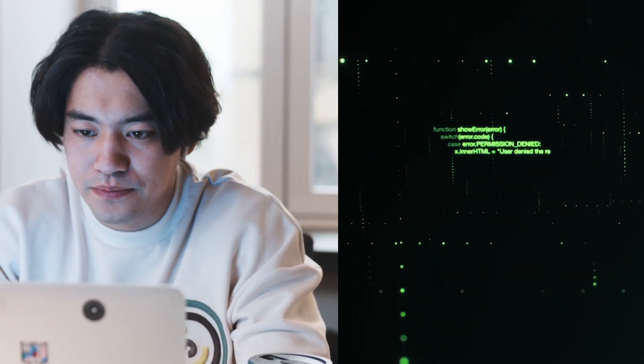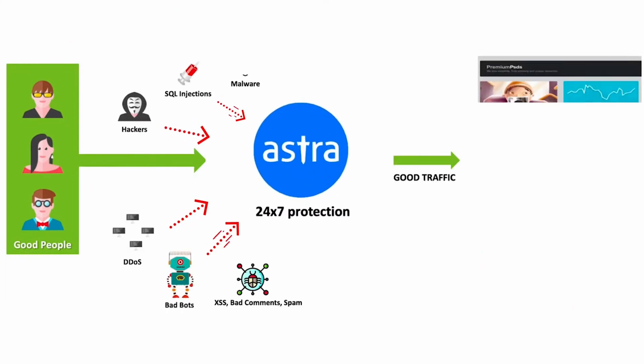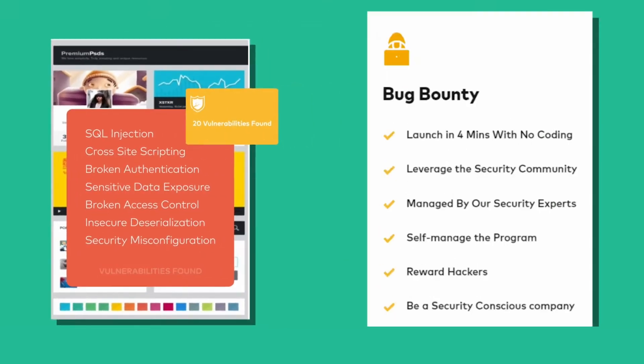Looking for a security solution that prevents data breaches and scans for network vulnerabilities? Look no further than Astra's Pentest, a penetration testing solution that offers visual vulnerability dashboards, manual penetration testing, and detailed scanning and reporting.